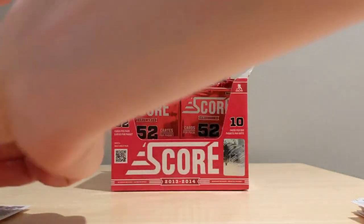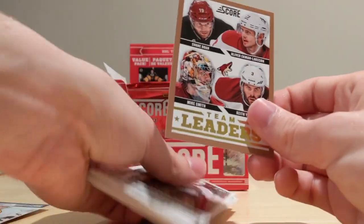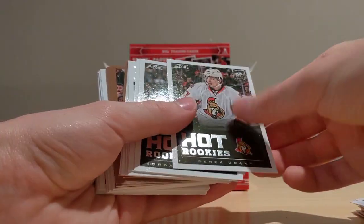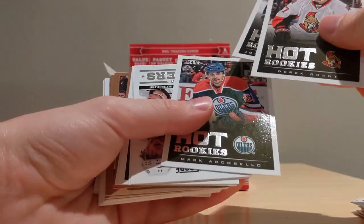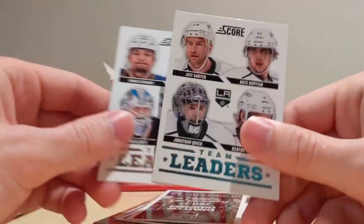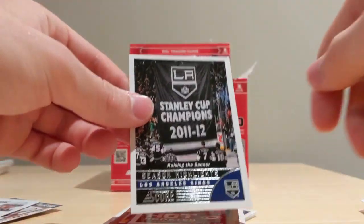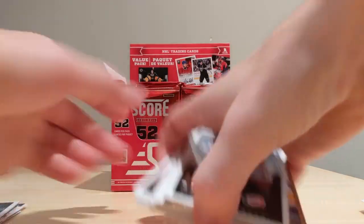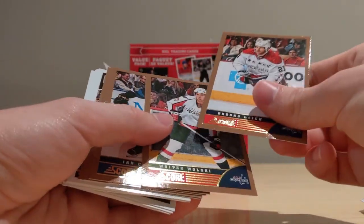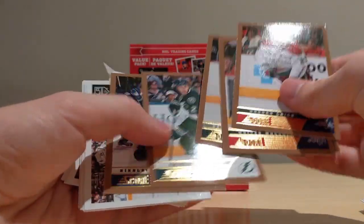Henrik Zetterberg and a Franchise insert of Shea Weber — now with Montreal Canadiens, but back then he was Nashville's captain. Very nice insert, fairly rare. We've got a gold parallel of Quinton Howden and a gold parallel of the Team Leaders for the Arizona Coyotes. Hot Rookies: Derek Grant, Jordan Schroeder, Mark Archibello. Team Leaders of LA and St. Louis. Season Highlight of the LA Kings. A Hot Rookies of Michael Jordan, Ansem Golds, Brooks Laich, Wojtek Wolski, Ian Cole, Zach Bogosian, Eric Brewer, Nikolai Kulemin.